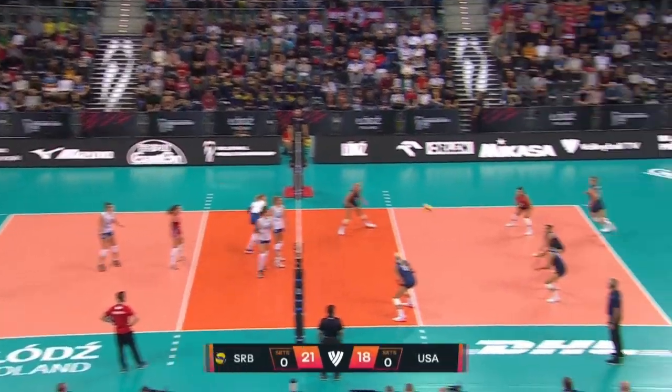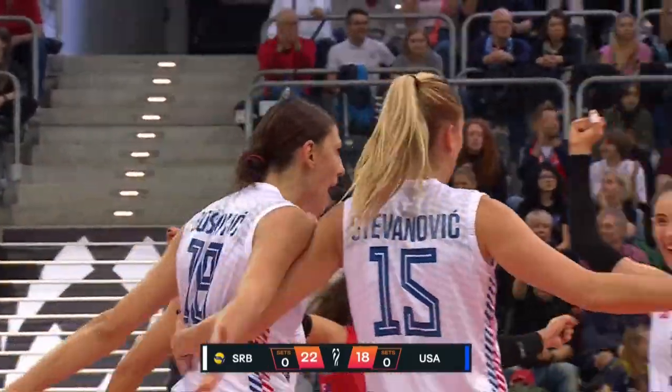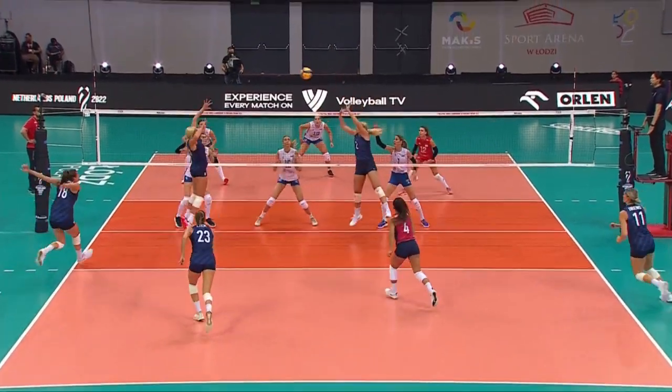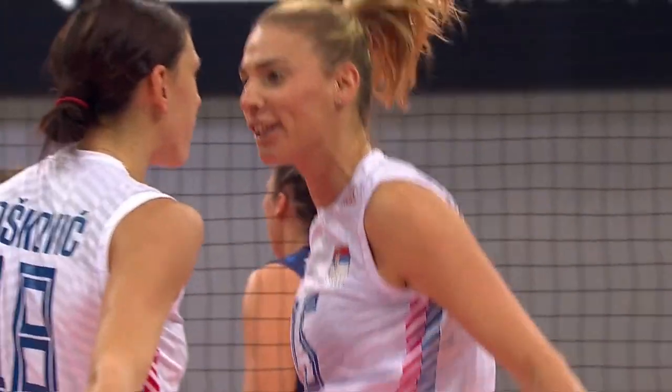Boscovic going for it. Cook nice one in. Another block from Stavanovic — two in a row, putting her team on top. Look at the footwork there — that's as important as, if not more important than, the arm reach.